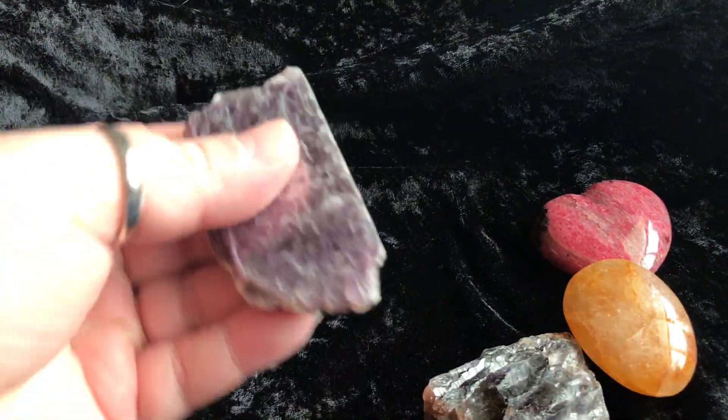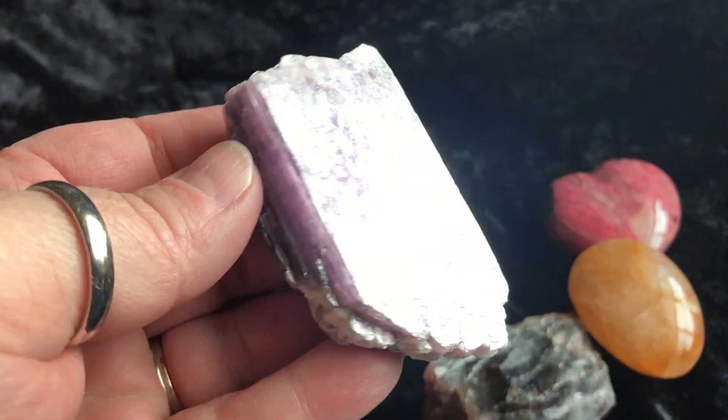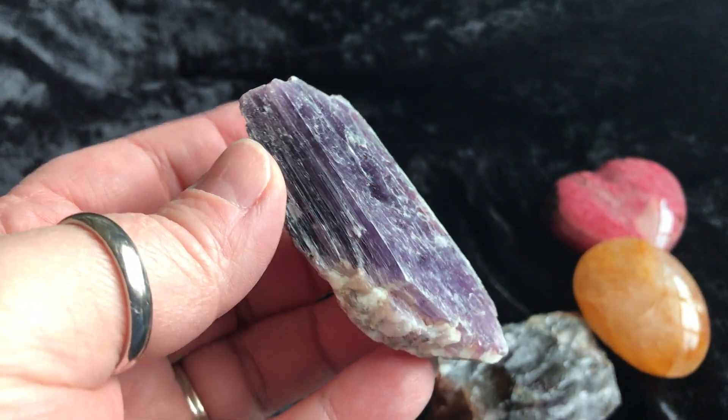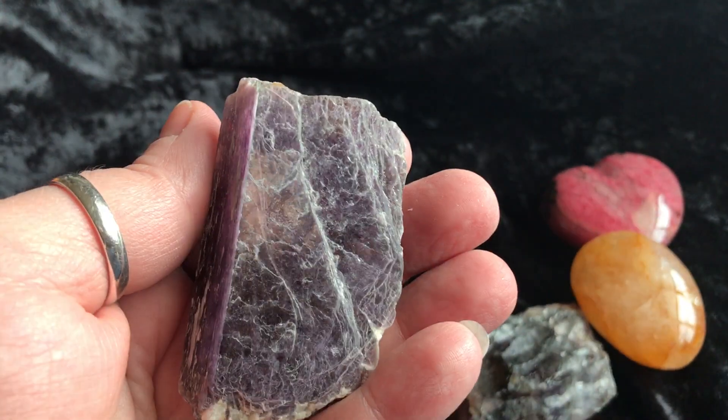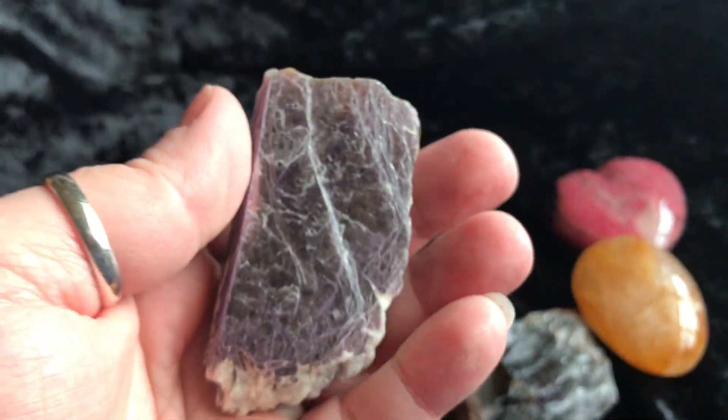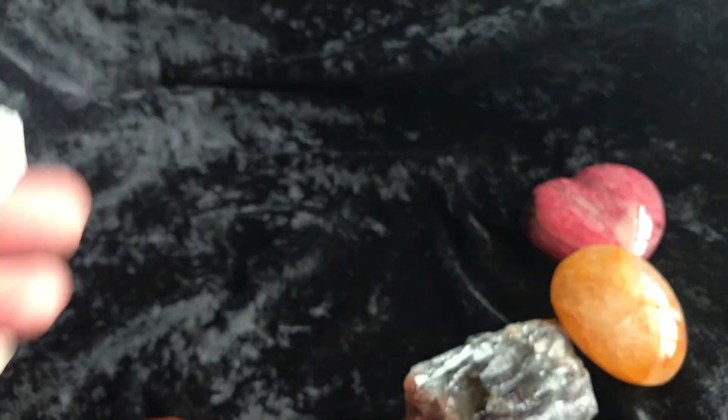Then we have this lepidolite slab. Look at the coloring on there — purple. I love lepidolite. Gorgeous, gorgeous chunk.